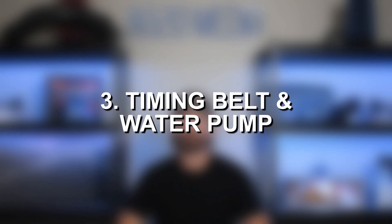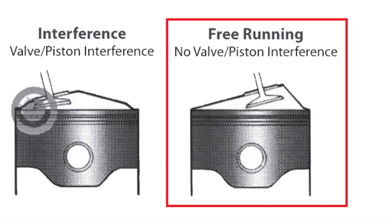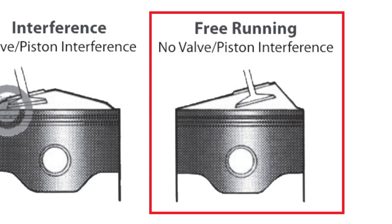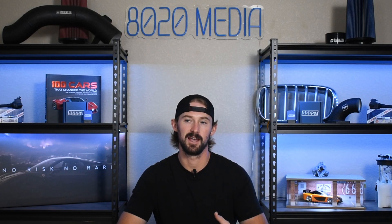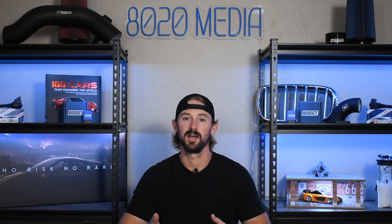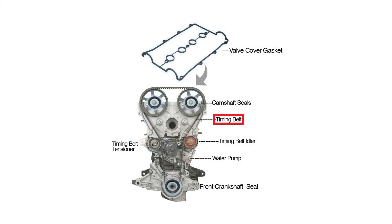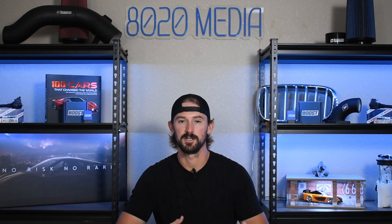Third on our list is going to be the timing belt and the water pump. The 1.6 liter engine is not an interference engine, so when you run into issues with the timing belt — even if it snaps — you're generally not looking at catastrophic engine damage, but it is going to take your car down until you get it fixed. It's typically recommended to replace the water pump whenever you're replacing the timing belt, because the water pumps are known to fail as well, especially as these engines age.